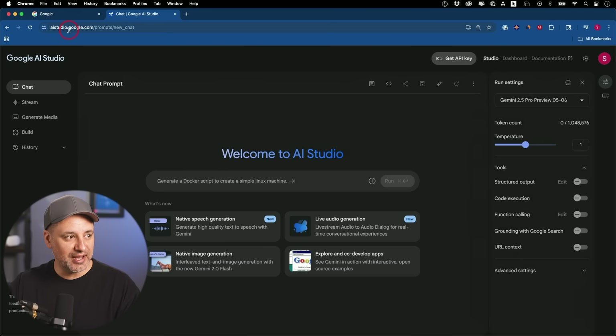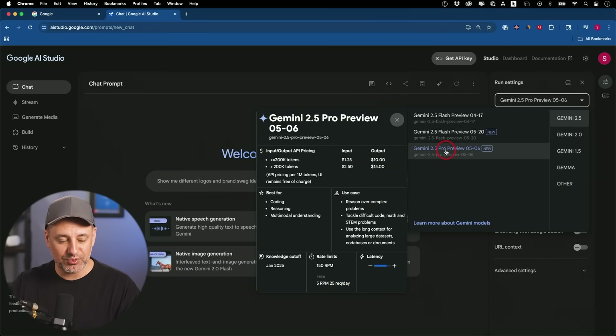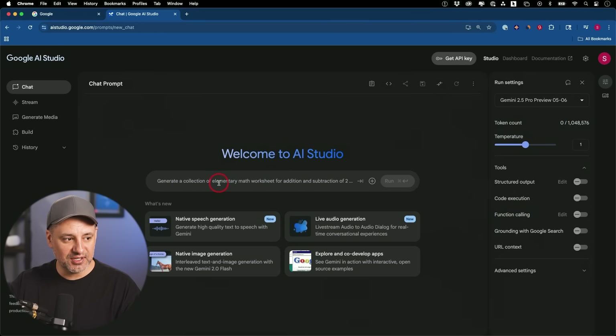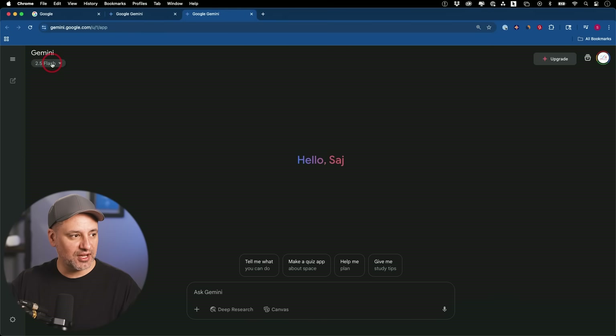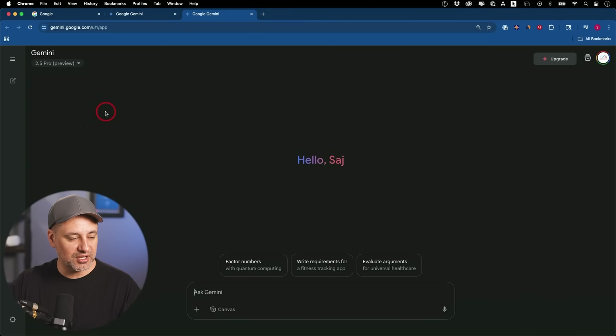The best way to use these right now is to go to aistudio.google.com. Under 'Chat,' you'll see both options available — Gemini 2.5 Pro in preview and Gemini 2.5 Flash in preview — and you can use them right inside the chat box. There's also a 'Stream' option which is Gemini Live, and it got a big improvement. You can give it access to your microphone, webcam, and screen to have it give you feedback, kind of like a tutor looking over your shoulder. You can also access Gemini Pro at gemini.google.com.